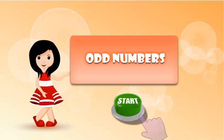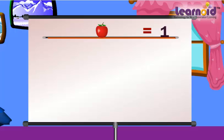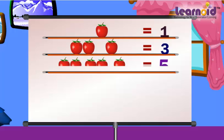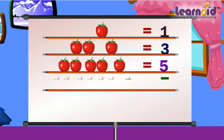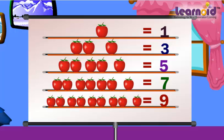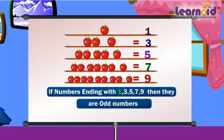Today we will learn odd numbers. If numbers are ending with one, three, five, seven, nine, then they are odd numbers.